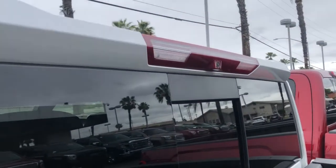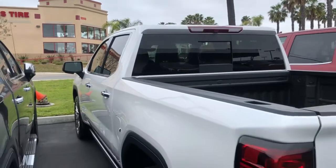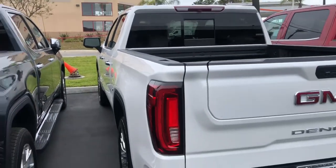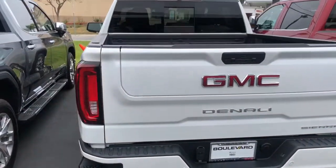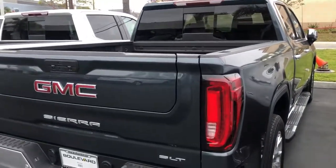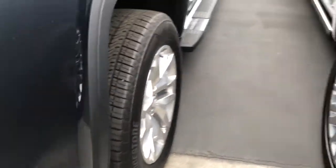On the Denali, you have the availability of the technology package — there's a little camera up there that allows you to turn the rear view camera into a rear vision camera. You also have surround vision available on the Denali, which is not an option on the SLT. You have 20-inch wheels on the SLT versus the 22s on the Denali.